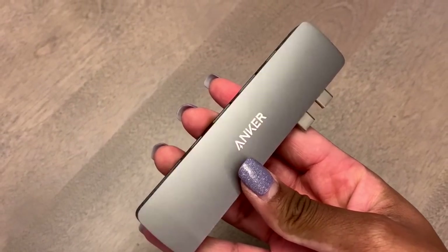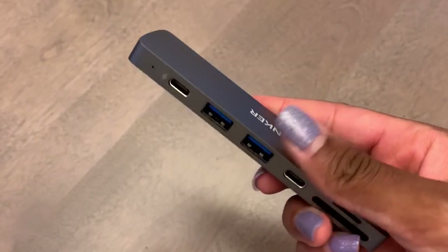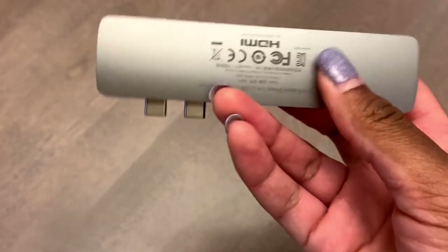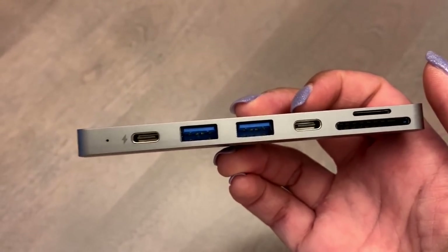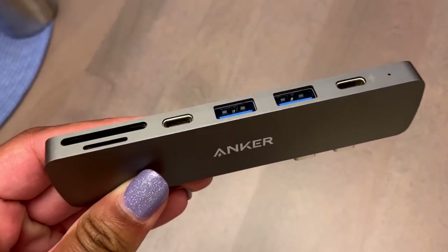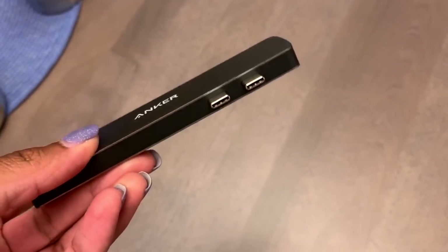I also got this really nice expansion hub from Anker off of Amazon. I'm going to be using it on my MacBook Pro this year. I hate my Mac just because it doesn't have any of these slots. So it has 7 different ports — HDMI, SD card, USB, and Lightning. This is something super useful that I've been meaning to buy. It was $50 — I'm not sure if that was overpriced or not, but I had to pay it.